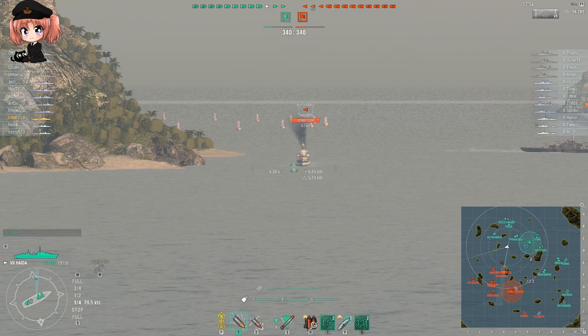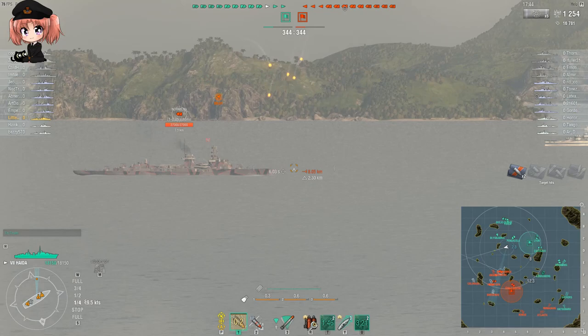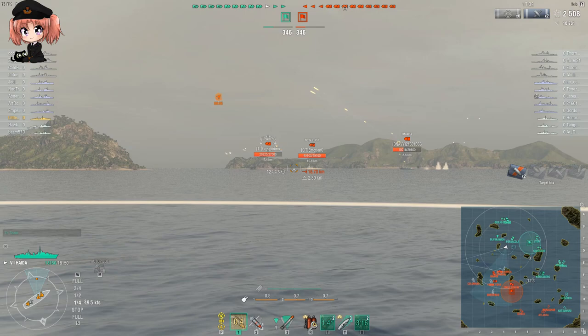And that's not all - Haida also has the most health of any of the Tier 7 destroyers. In fact, she has more health than the Shimakaze, which is a Tier 10 destroyer. If you take the Survivability Expert skill, Haida has over 18,000 hit points.